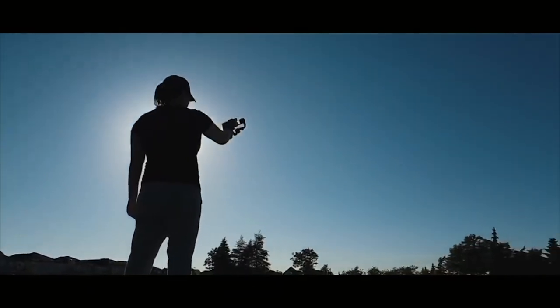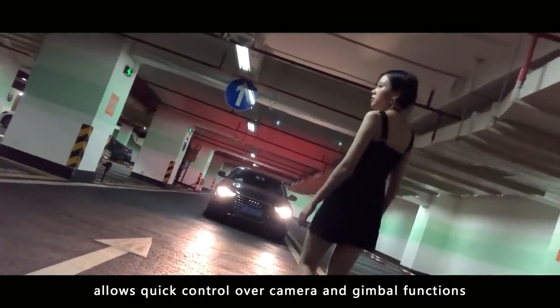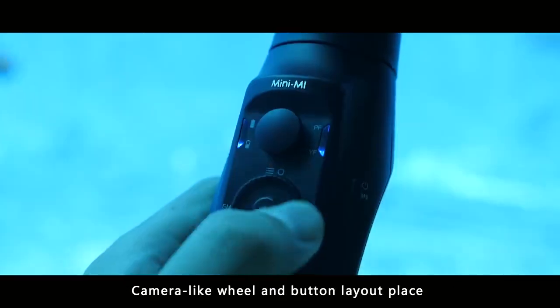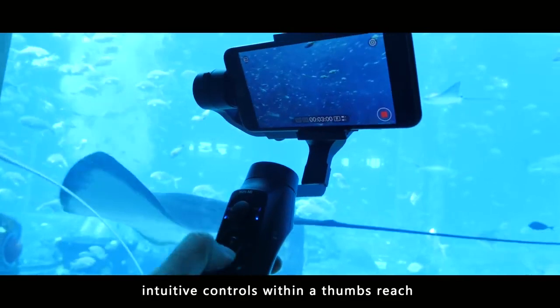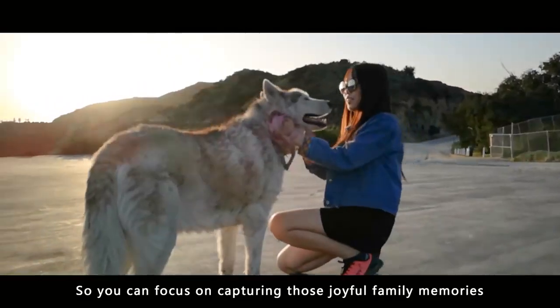The MOZA Mini-ME's intelligent handle allows quick control over camera and gimbal functions. The camera-like wheel and button layout places intuitive controls within a thumb's reach, so you can focus on capturing those joyful family memories.